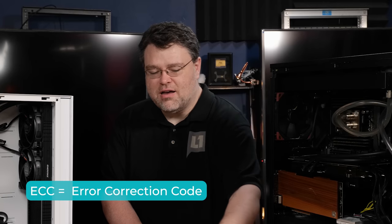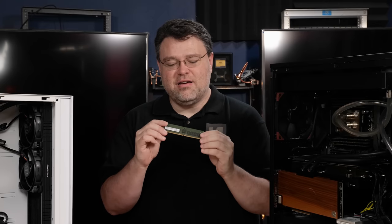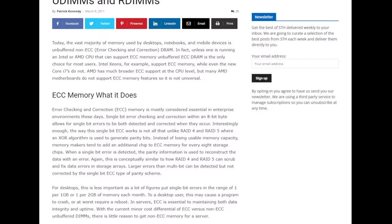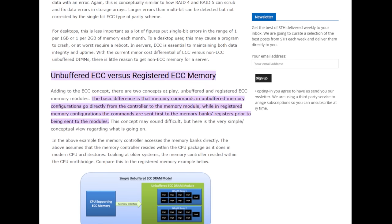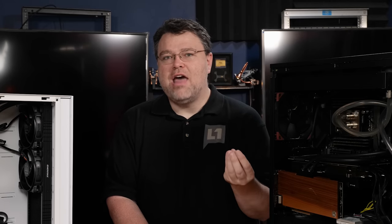Then there's registered error-correcting memory — it's different from the ECC UDIMMs we just saw. There's nine chips plus there's another chip in the middle. There are actually more types — subtypes of registered error-correcting memory that are all enterprise-y. There's load-reduced DIMMs and 3D-stacked memory. But registered — what does registered even mean? It literally means that it has extra registers.